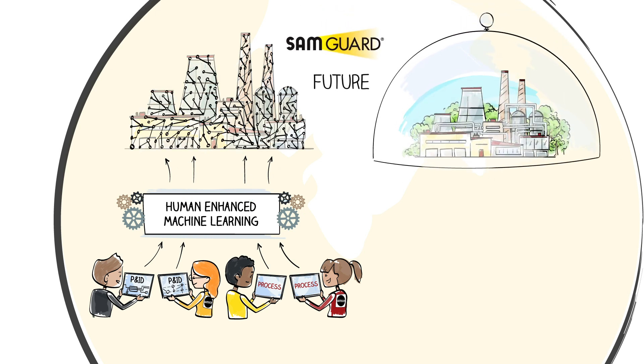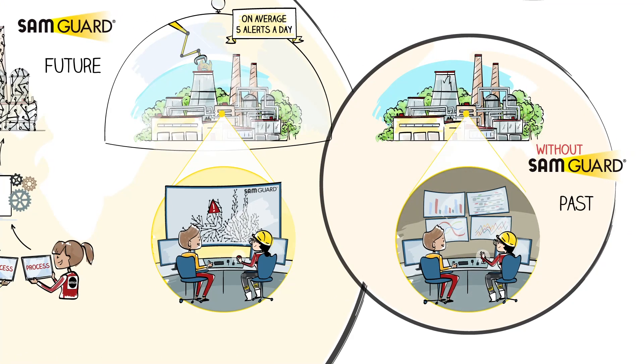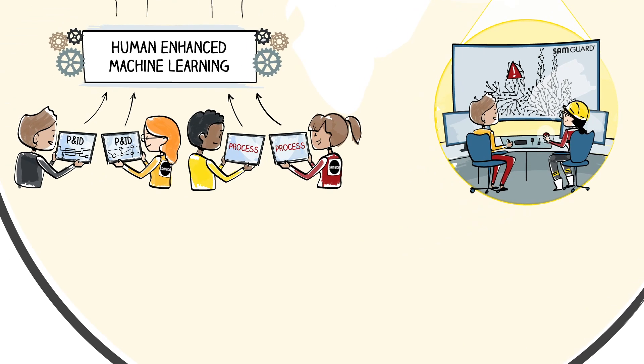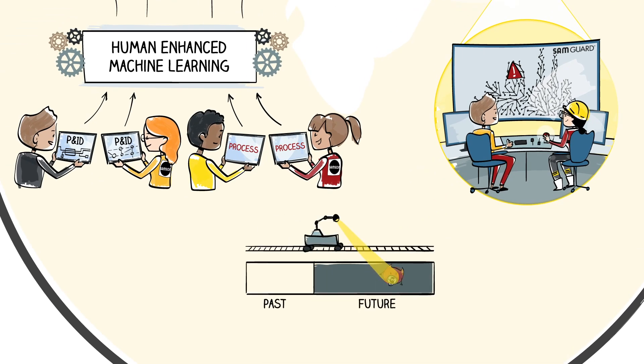Thanks to that, SamGuard generates just an average of five accurate and actionable warnings per day for the entire installation, eliminating frustrating alerts and the resulting alert fatigue. These targeted early alerts allow Alex to act preemptively instead of constantly putting out fires.